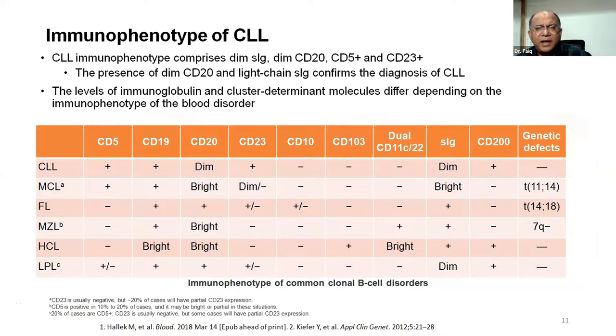There are numerous instances where different hematological neoplasms present as leukemic lymphoproliferative disorders, where the level and intensity of antigen expression helps arrive at a diagnosis of clonal B-cell disorder. For instance, CLL and mantle cell lymphoma can overlap morphologically, both being CD5 positive. The key distinction is that CLL shows dim expression of surface immunoglobulin and CD20, whereas mantle cell lymphoma shows bright antigenic expression of CD20 and surface immunoglobulin.